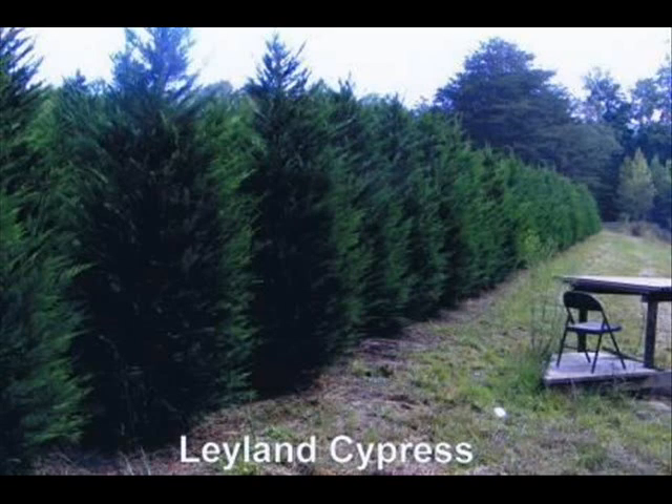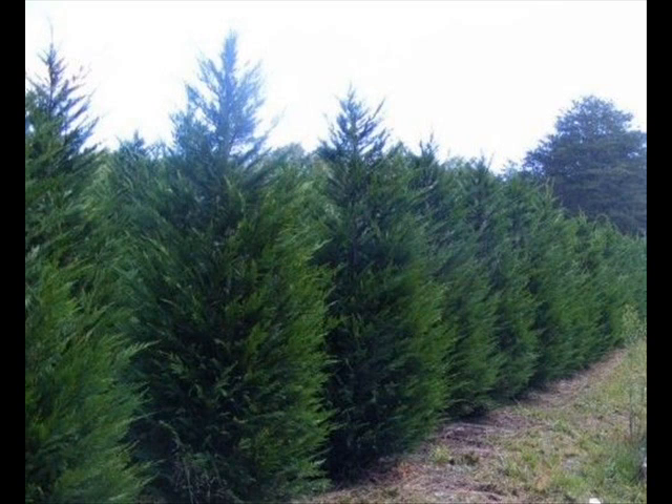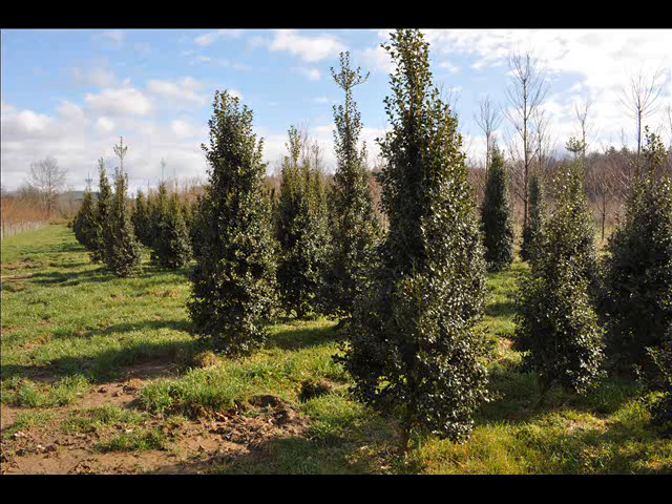We also have hemlocks up to 10 to 12 feet high, along with redwoods. We can also supply you with bald cypress, larch, and eastern red cedar.